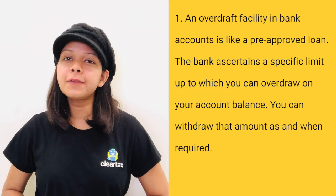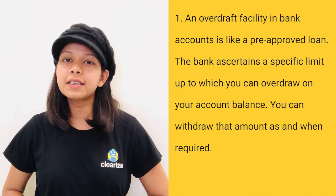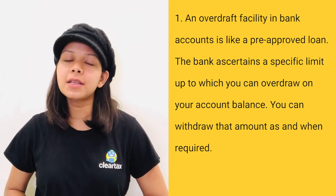An overdraft facility in bank accounts is like a pre-approved loan. The bank ascertains a specific limit up to which you can overdraw on your account balance. You can withdraw that amount as and when you require.